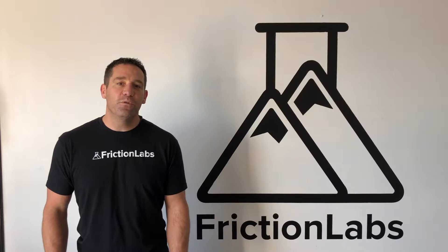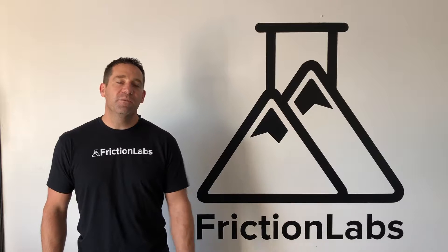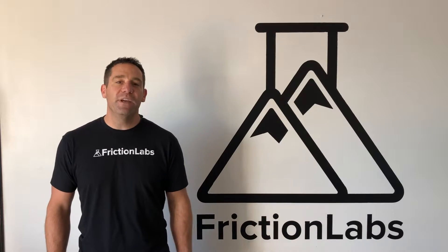Hi, I'm Kevin, co-founder and CEO of Friction Labs. As a lifelong climber, Friction Labs started as a pursuit of making the world's best chalk.